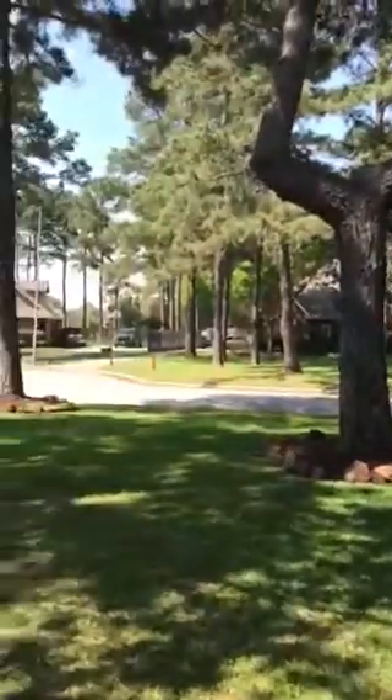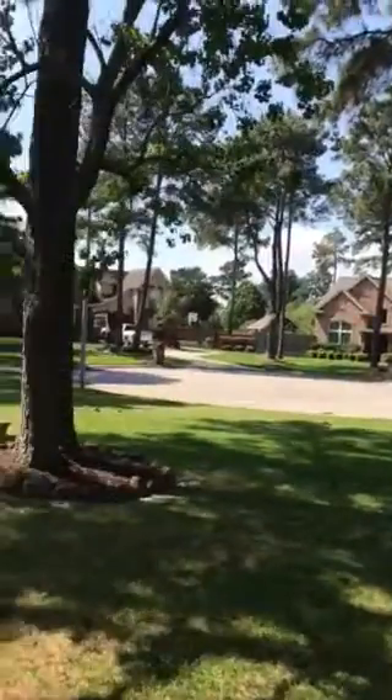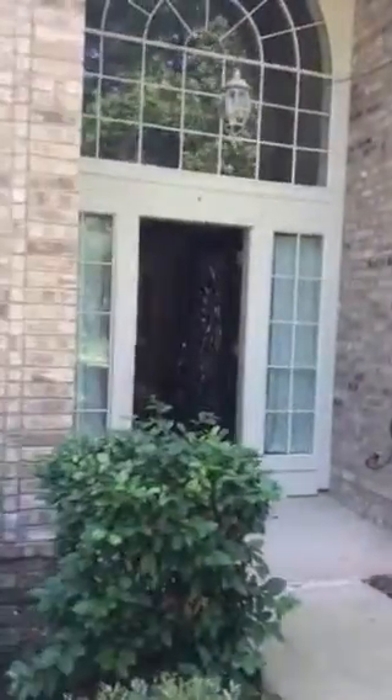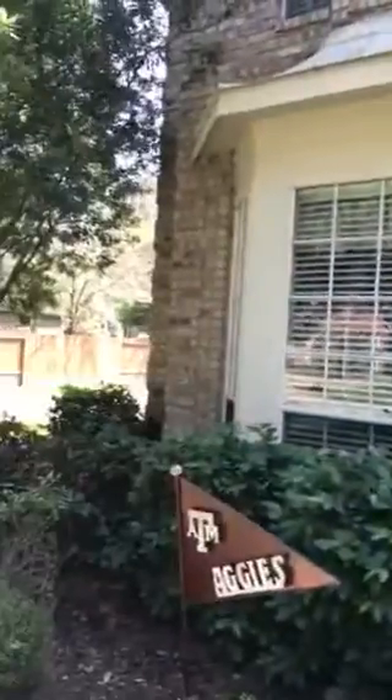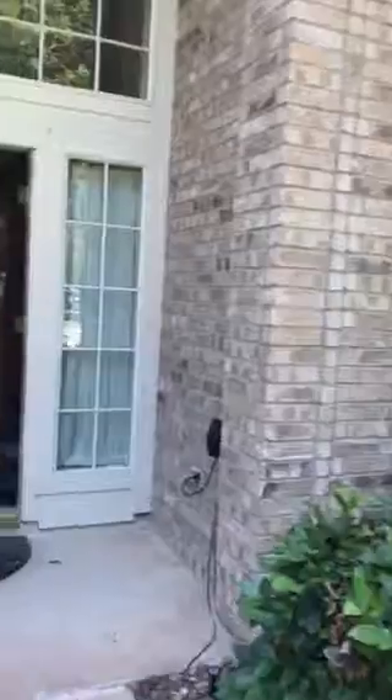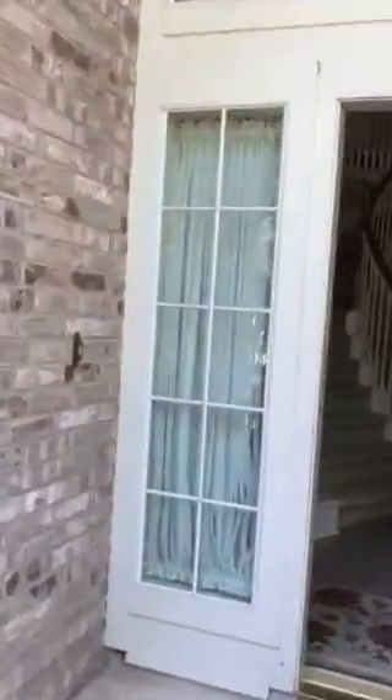Hey y'all, this is Lori Kraft with Next Home Realty Center and I am standing in front of this beautiful listing in the Lakes of Rose Hill on Summer Rose Court. We are actually hosting an open house here today from 2 to 4 — we've had pretty darn good traffic today and I would love for you to come out here.